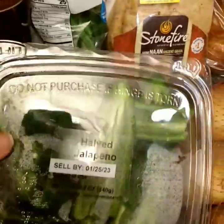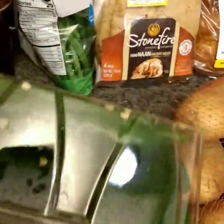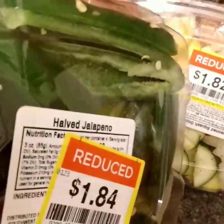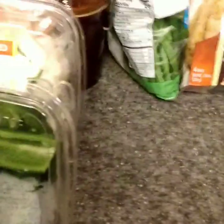I have jalapeños and they're already mostly deseeded, it looks like — for a dollar 84. This will be really good.